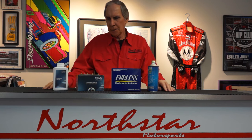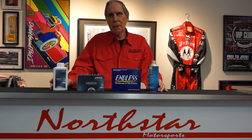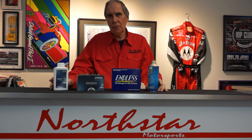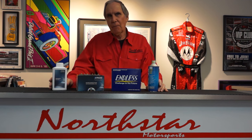Both of these companies have their own proprietary brake fluids. They are very similar in terms of performance — extremely high temperature brake fluids, running in the 600-degree range or a little over 600 degrees in a dry brake fluid test, and right around 400 degrees or a little over in a wet boiling point test. So they're both very similar in that regard.